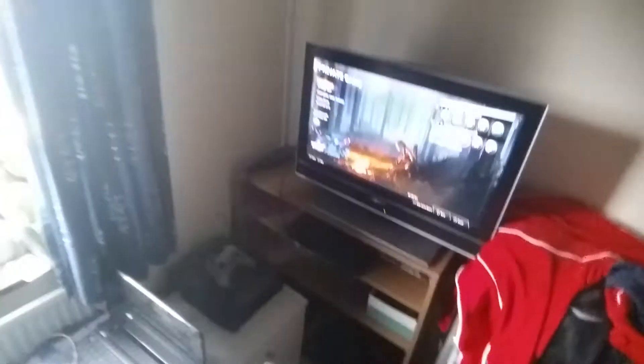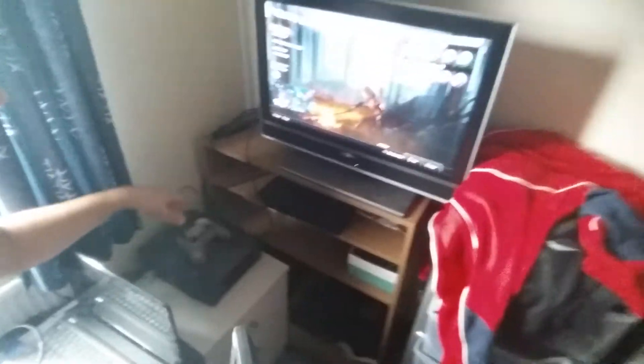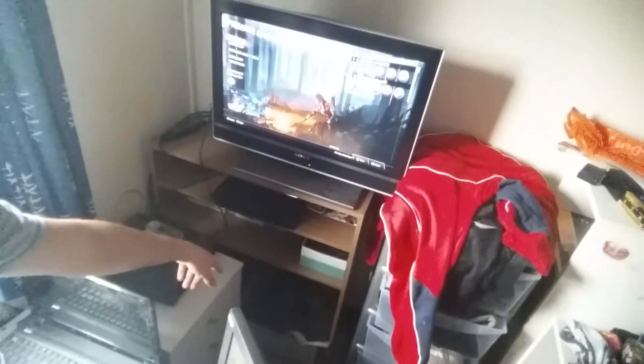I'll just stand up quickly. We have an original Xbox there, we've got a lot of PC stuff down there, we've got some Yu-Gi-Oh there, and we've got all my clothes there.